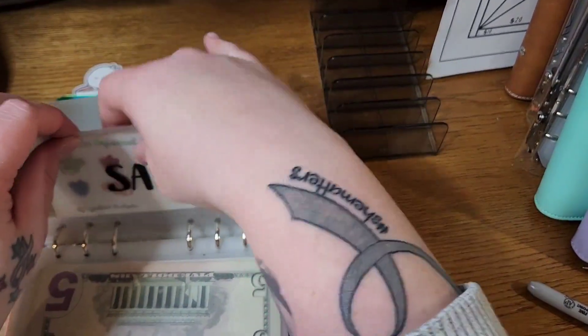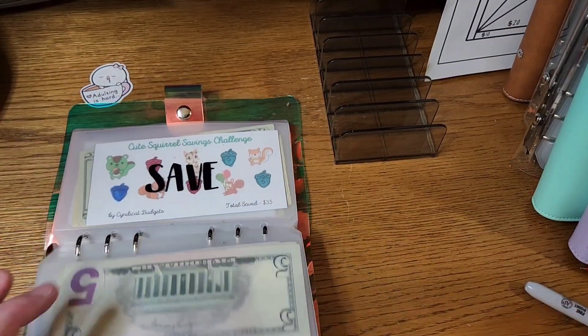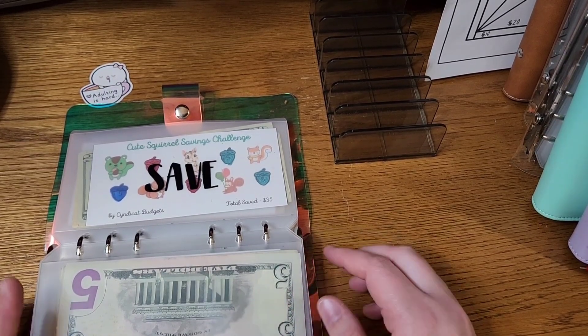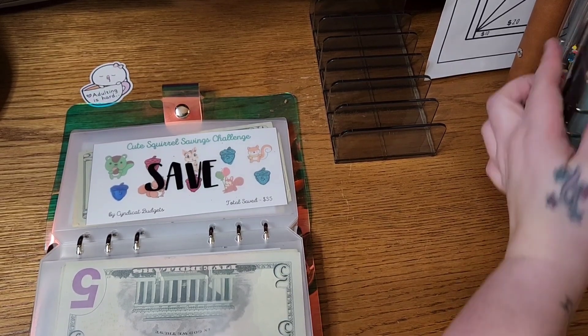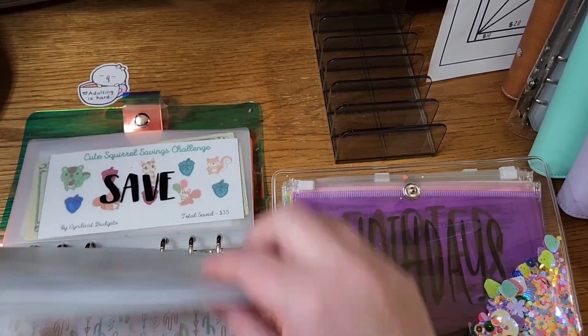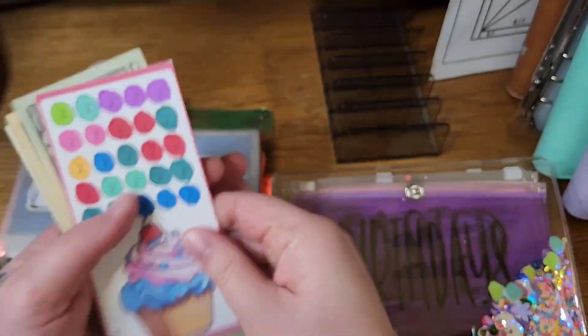That actually completes the savings portion! If you're interested in staying, I'm going to show you where I'm putting all of this money. If that's not something you're interested in watching, feel free to check out now — otherwise stick with me. I'm going to pull out the holidays and annual sinking funds.